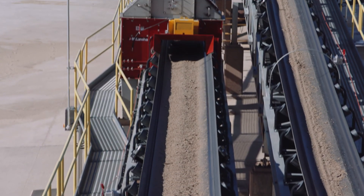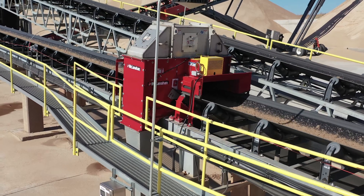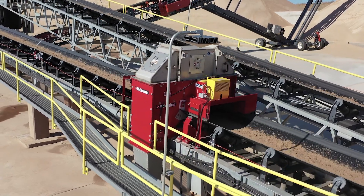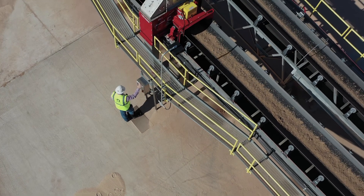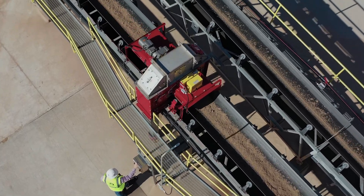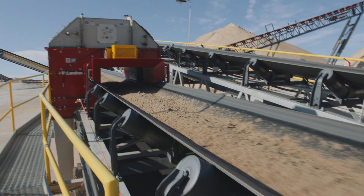On the way to the stockpiles, the sand crosses one of McClanahan's automatic samplers, which really lets us sample at a more consistent frequency, making our process generally more consistent. It helps us take out any sampling bias. The McClanahan Cross Belt Sampler has been a blessing to us here — it makes it a lot easier and safer for my guys to pull a sample and also gives a better representative sample.